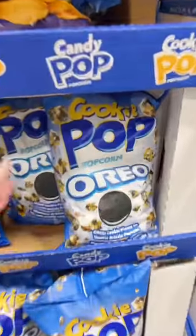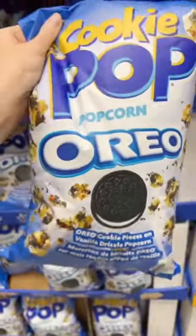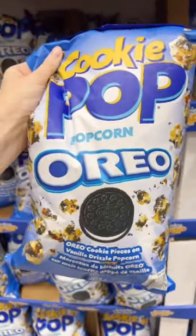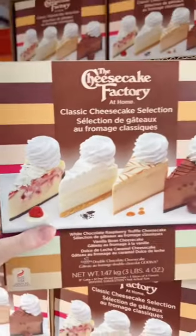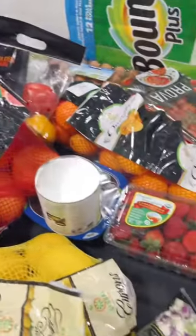They now have Oreo popcorn, which is like the Snickers one, but I'm not sure it's going to be as good — I didn't grab it but let me know if you've tried. And continuing on with the sweet tooth finds, they now have the Cheesecake Factory cheesecakes. Let me know what your favorite finds were and hit the follow button for more Costco hauls.